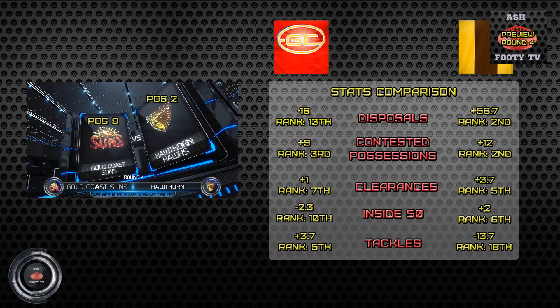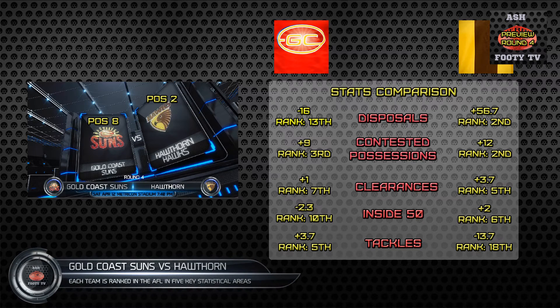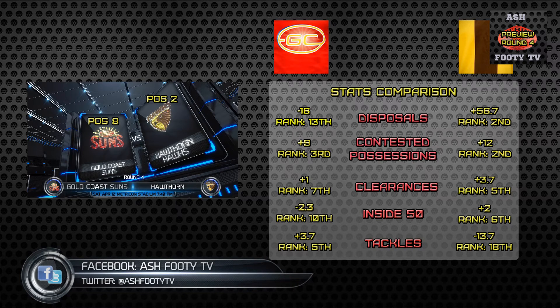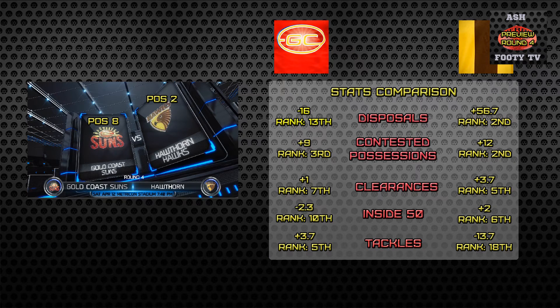Let's go to the stats comparison for Gold Coast Suns versus Hawthorn. Comparing the stats for both sides, we've got the Gold Coast. Their best stats are contested possessions and tackling — contested possessions on average is plus nine, ranked third in the comp, and their tackling is 3.7, ranked fifth in the competition.